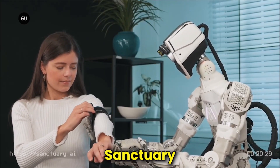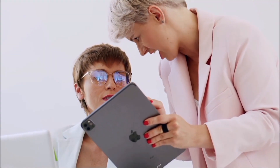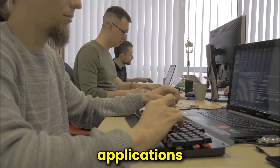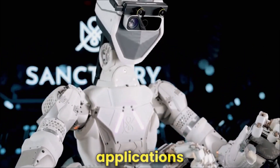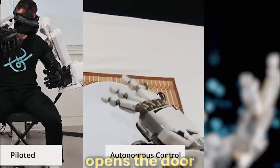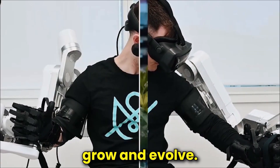Sanctuary AI is dedicated to fostering collaboration and creativity. They've created an open development platform that enables academics and developers to build unique applications and extend Phoenix's capabilities. Because of this open approach, Phoenix's possible applications are not restricted to what Sanctuary AI envisions. Instead, it opens the door to a large community of inventors who can help the robot grow and evolve.